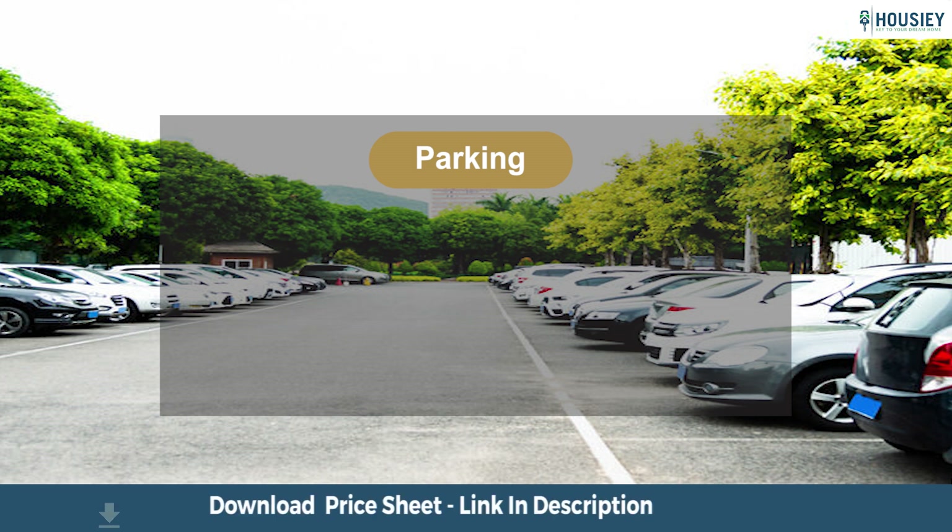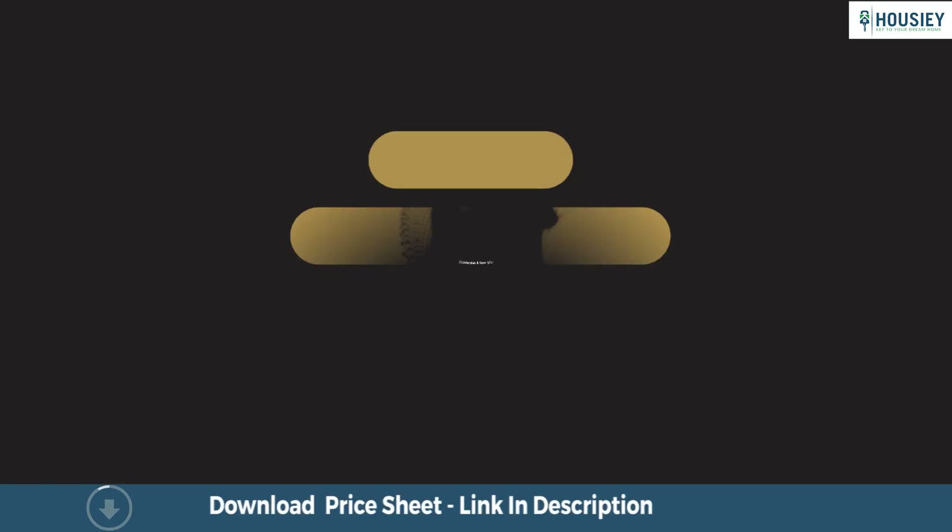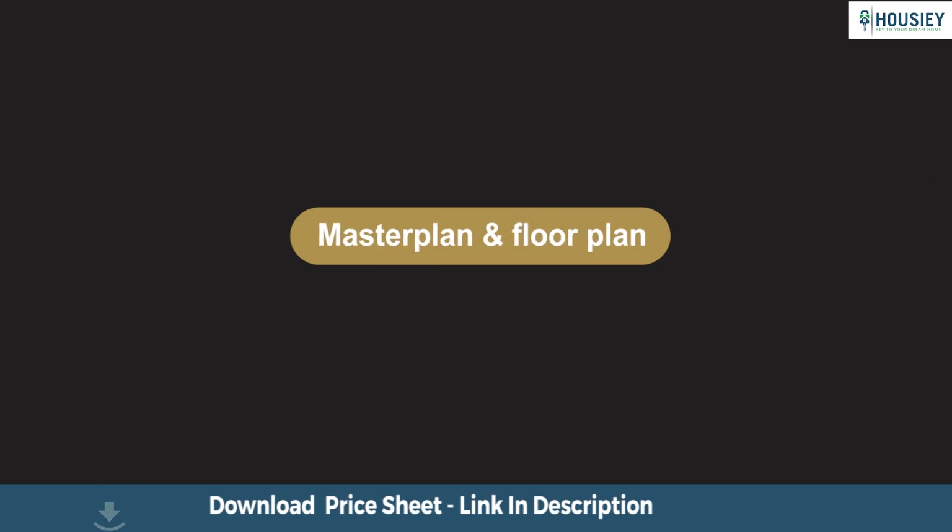Now the parking part. The project has 2 levels of podium car parking facility. Let us now do the master plan and floor plan analysis.